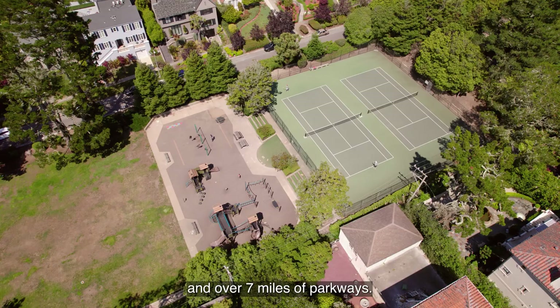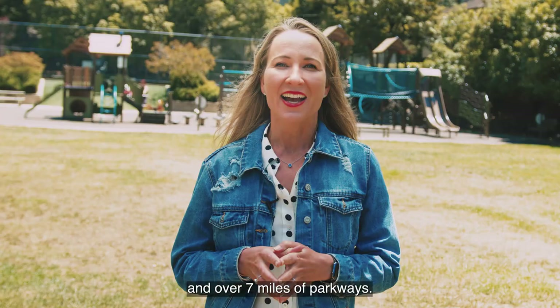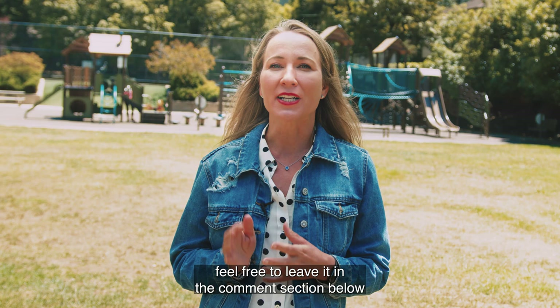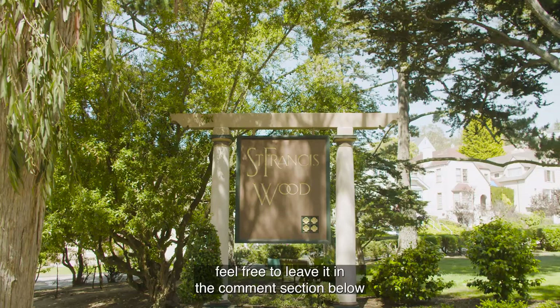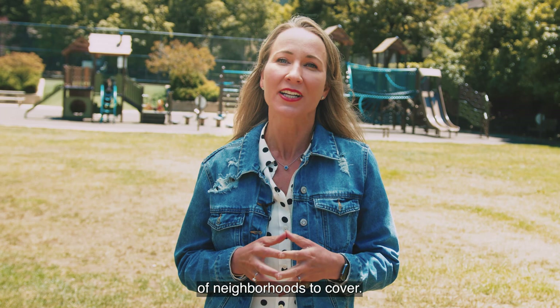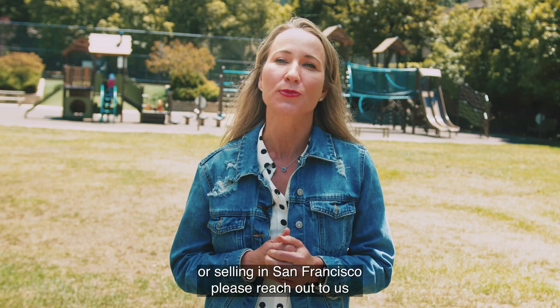I hope you've enjoyed another episode of Where Should I Live in San Francisco. If you have a favorite neighborhood in San Francisco that we haven't yet covered, feel free to leave it in the comment section below and we'll be sure to add it to our list of neighborhoods to cover. And if you have any questions about buying or selling in San Francisco, please reach out to us — we'd love to help you.